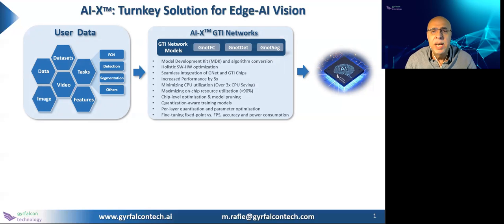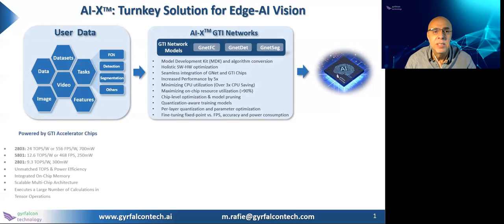This, of course, is a trade-off between the fine-tuning of your fixed point and your target accuracy, performance, and power consumption requirements.